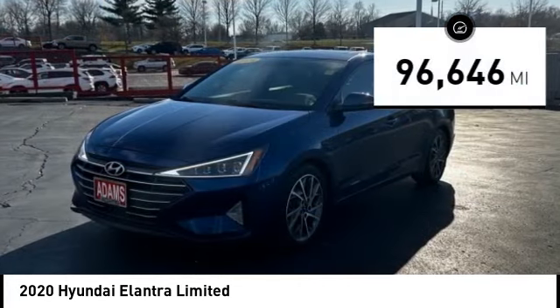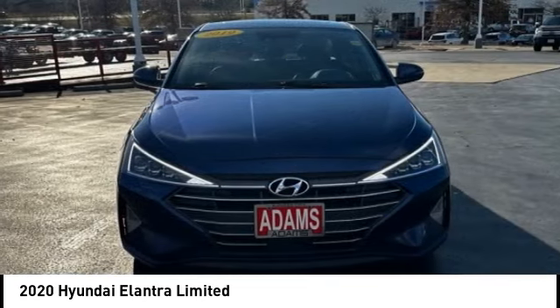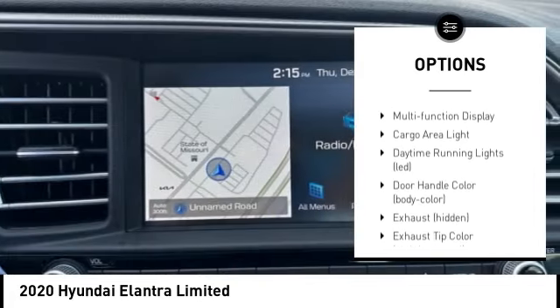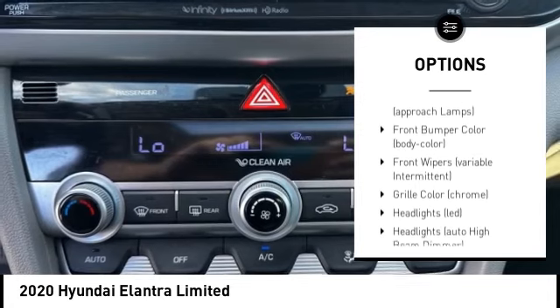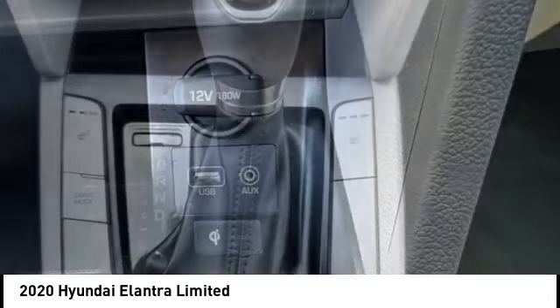This vehicle has less than 100,000 miles. Here are some of this vehicle's great options: tire pressure monitoring system, traction control, stability control, braking assist, battery saver, power brakes, driver attention alert system, cruise control, multifunction display, and cargo area light.